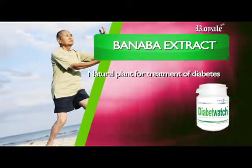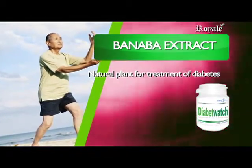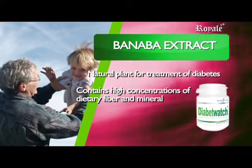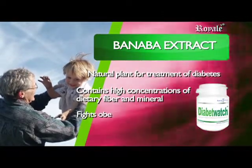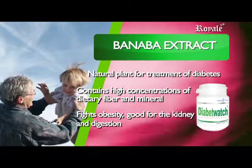Banaba Extract is known as a natural plant insulin for the treatment of diabetes. Aside from its medicinal value as herbal medicine, Banaba contains high concentrations of dietary fiber and minerals such as zinc and magnesium. It fights obesity, is good for the kidneys, and aids in the digestive system.